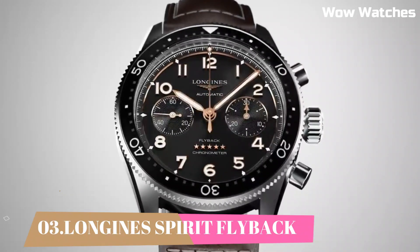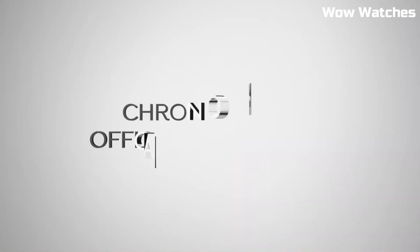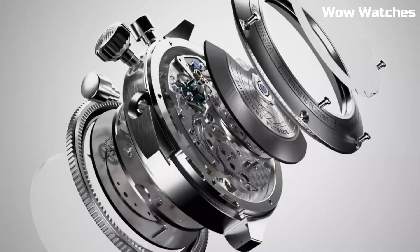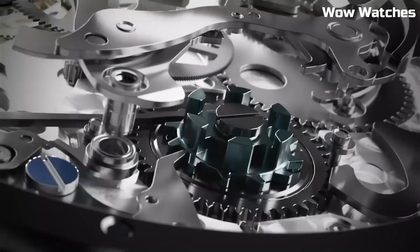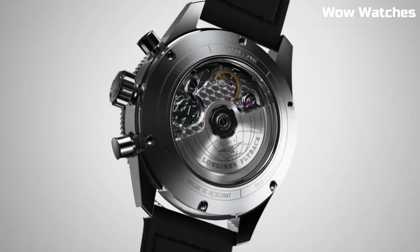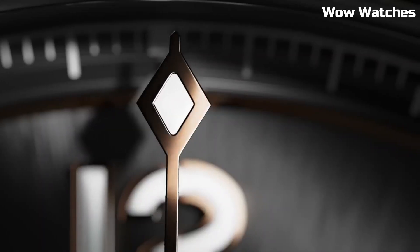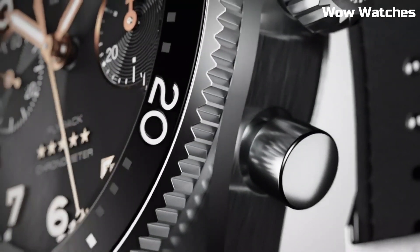Number 3. Longines Spirit Flyback is an impressive watch collection inspired by the pioneering spirit of aviation. It features stainless steel cases with a sporty and robust design. The flyback models are equipped with a flyback chronograph function, allowing for quick and seamless timekeeping measurements. Display type: analog. Tang buckle clasp. Case diameter: 42 mm. Case thickness: 16.3 mm. Band material: leather. Band width: 22 mm.